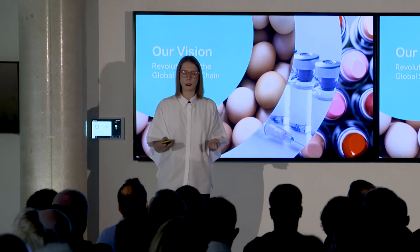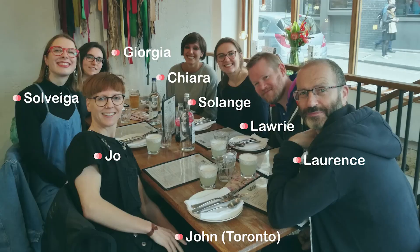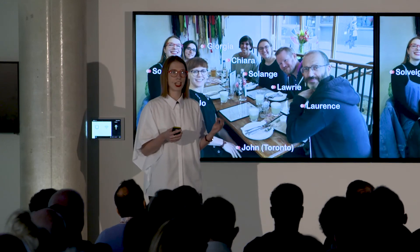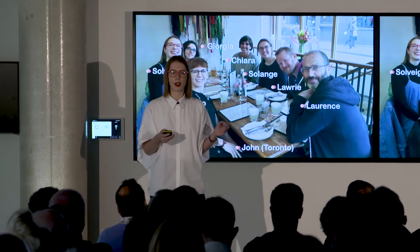We have a lot of work to do here, and we're going to do it with the best team in the market. At Mimica, our research and development team uniquely combines food scientists working alongside designers to make the best possible product. We've also brought on industry experts from the smart packaging industry who have the contacts and know-how to make this a huge success in the market.